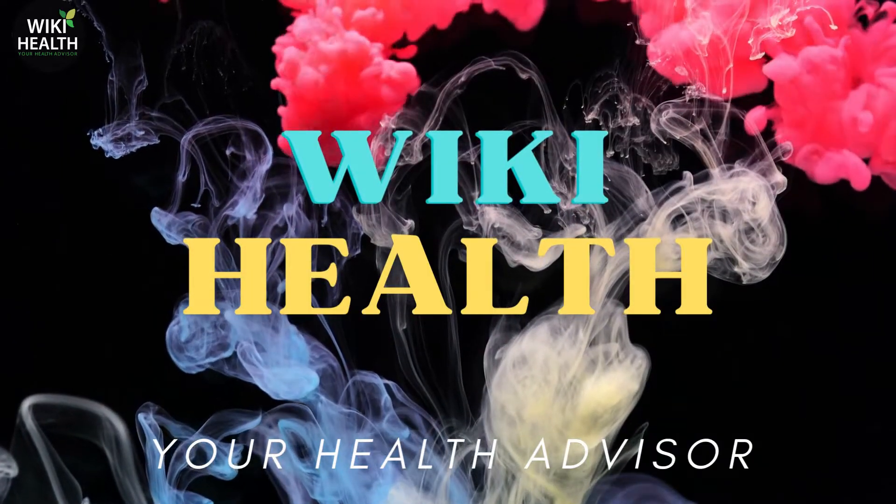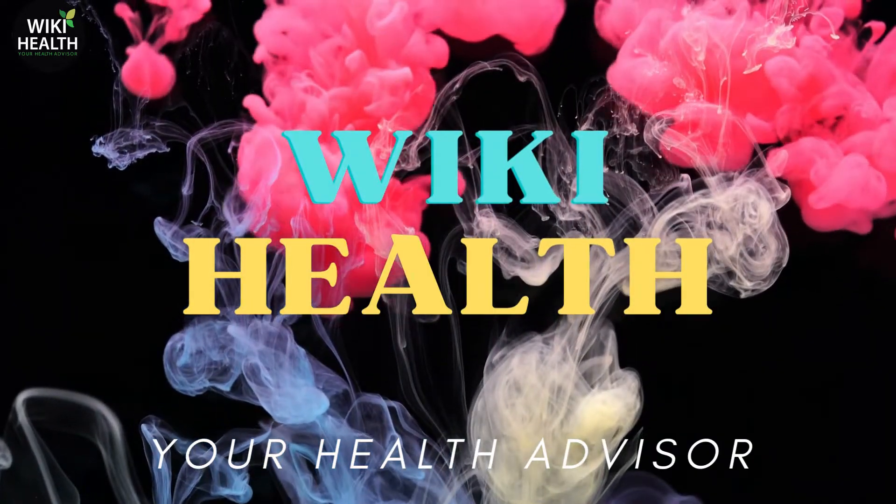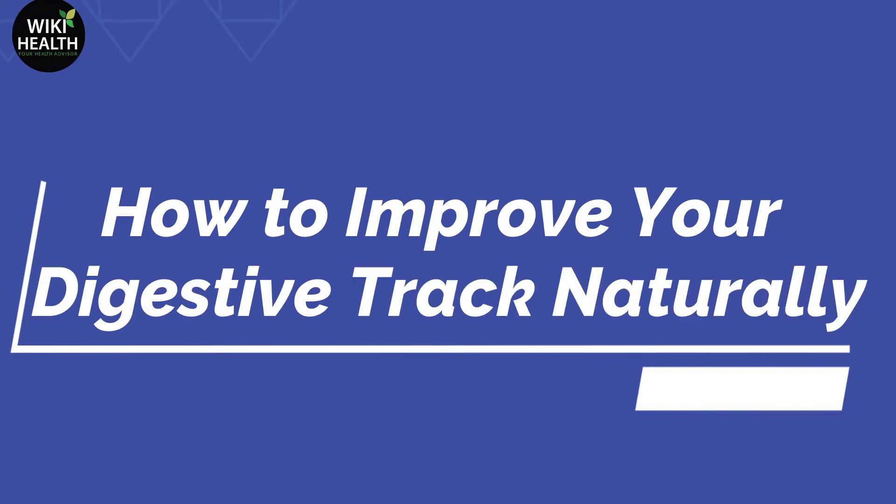Hi there! Welcome to WikiHealth. Today I will share with you how to improve your digestive tract naturally.